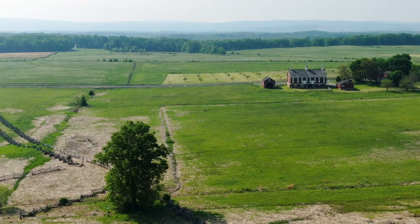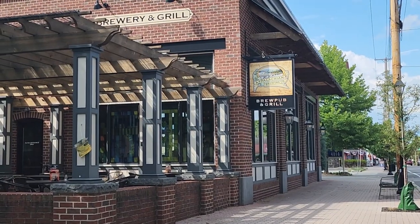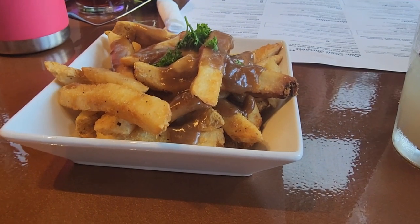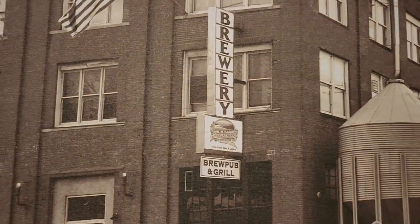Situated adjacent to one of the most historic battlefields, Appalachian Brewing Company Gettysburg offers great food, craft beer, and craft soda with a unique and established setting.